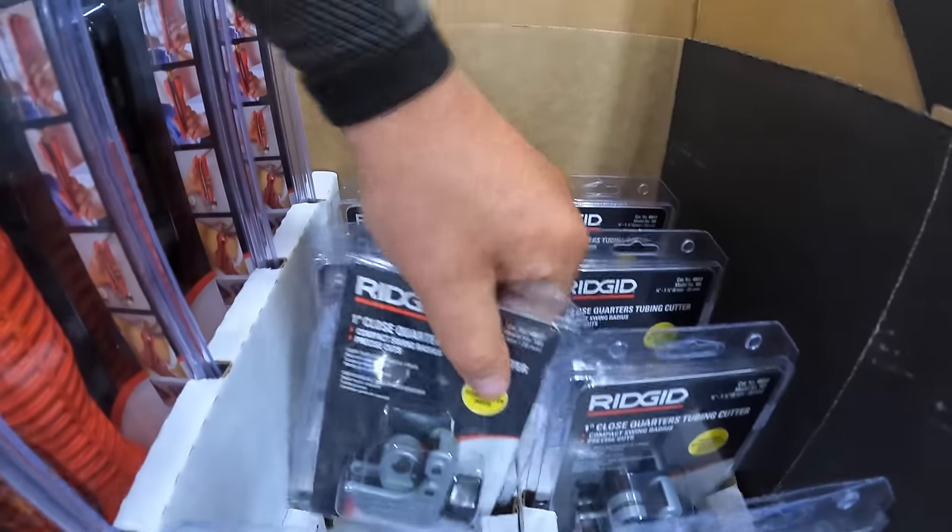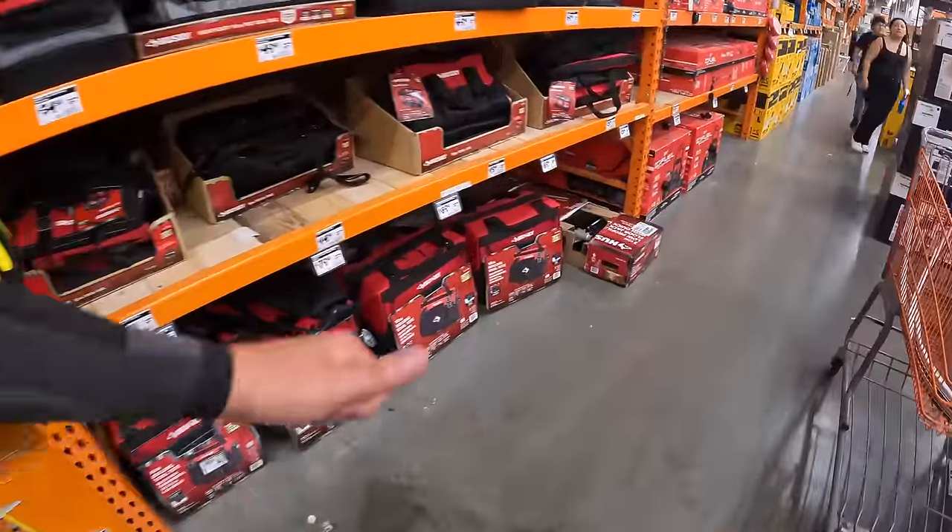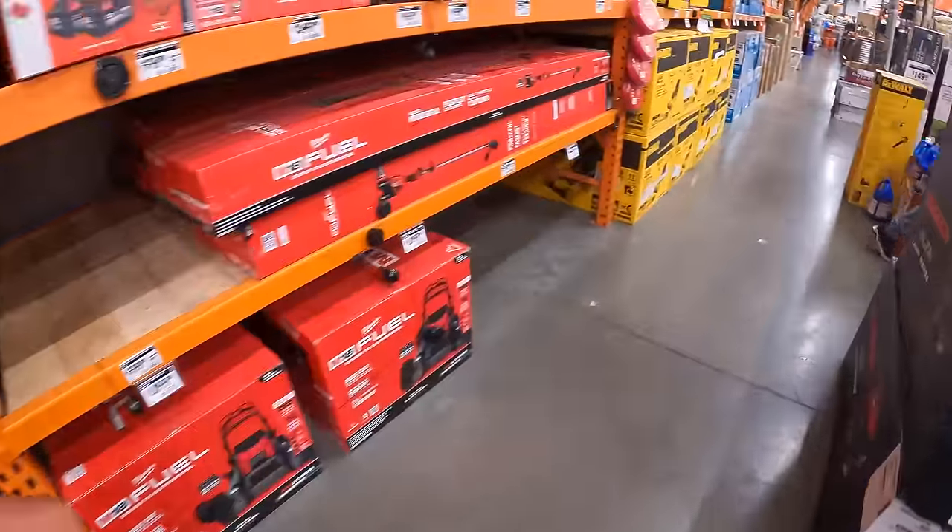They do have the ¼ inch to 1⅛ inch close quarters copper tube cutter for $17.88. Alright, let's go over to DeWalt's end cap and take a look at that really quick.